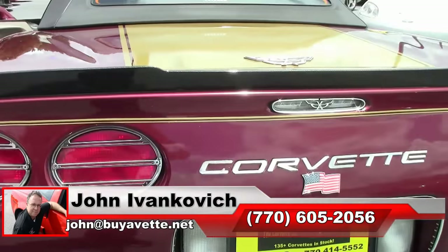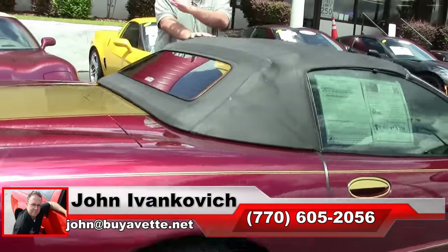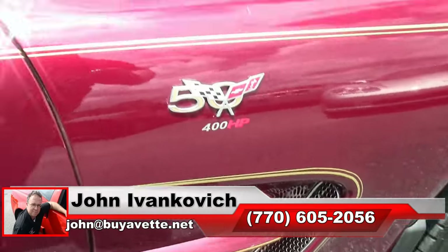Call 770-605-2056 or email john at buyavet.net if I can help you with this or any of the hundreds of Corvettes we carry in stock. We look forward to seeing you all out on the road.